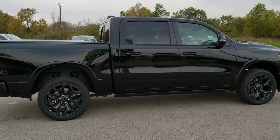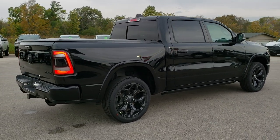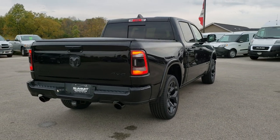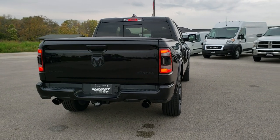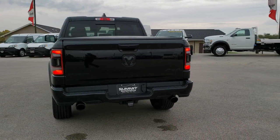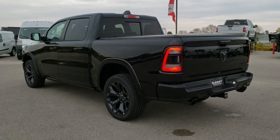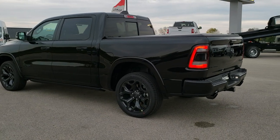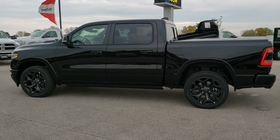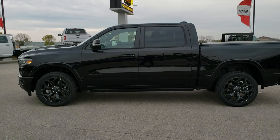Everything's blacked out on this truck — the rims, step bars, the tail light bezels, everything. So we're going to do a walk around on this truck so you can get a really good feel of the styling and look of the truck, and then we'll get up close and check out the options on this particular truck. Feel free to like, comment, and share on this video. Just really one of the sharpest trucks we've ever had, and that's why I wanted to do the video so everybody could check it out.